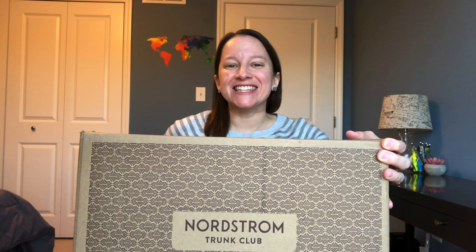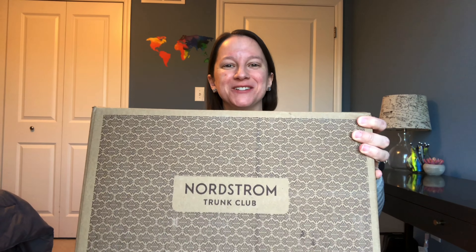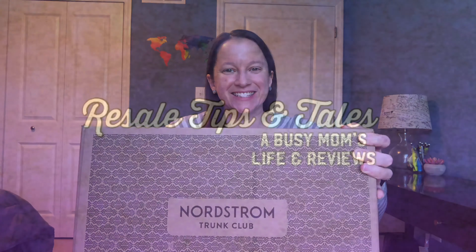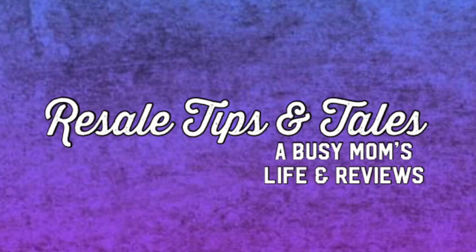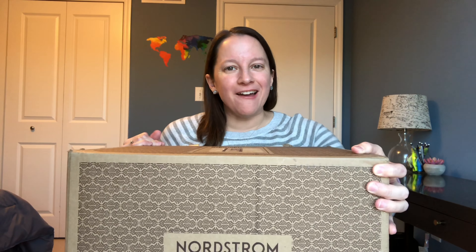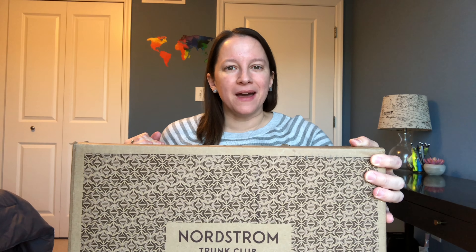Hey guys, it's Donna, and today I have a Nordstrom Trunk Club box for you guys. All right, so Nordstrom Trunk Club.